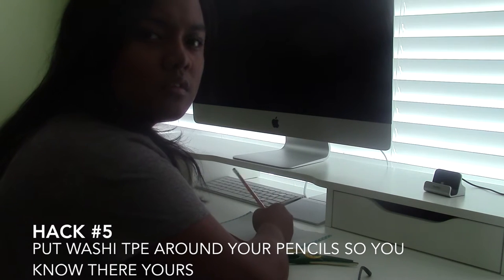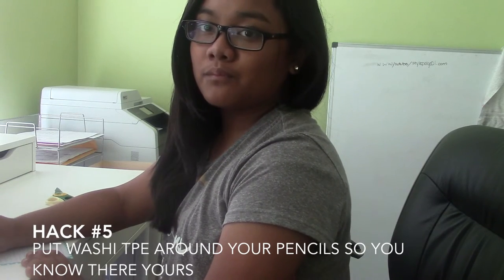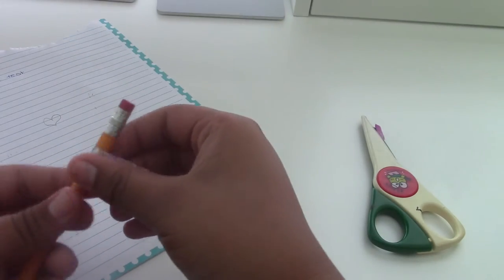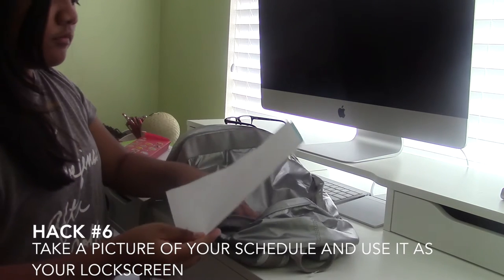Hack number five is actually a hack from Meg DeAngelis, so thank you! If you notice a kid has your pencil that you lent them and they act like it's not there — here's the hack. You need washi tape in any color, scissors, and your pencil. Take a strip of washi tape, cut it, and wrap it around your pencil. That way you can identify it as yours and catch them red-handed.